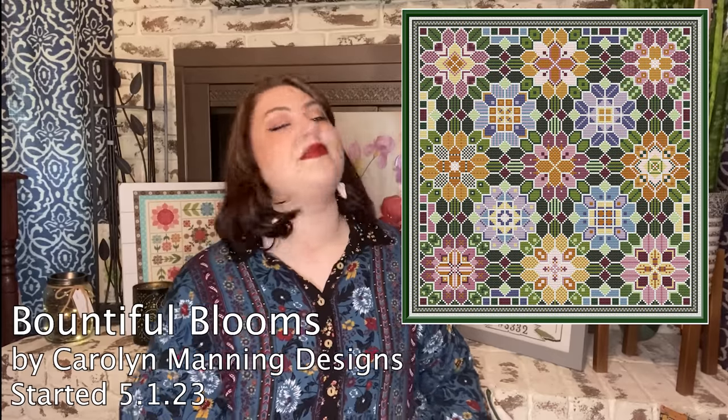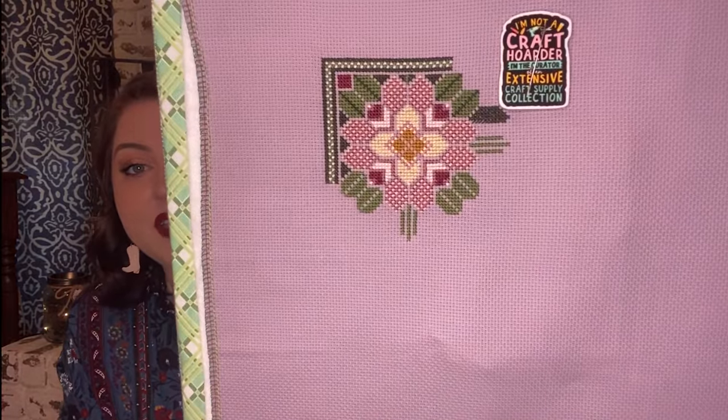Next is the Manning May SAL — a hashtag Manning May Sal I did with friends Marjorie, Cam, Alexis, and Megan, where we worked on a Carolyn Manning for the month of May. It was so successful we're definitely doing it again. I chose Bountiful Blooms and I'm stitching it on 16-count French Country Aida with called-for DMC. This is such an easy pattern — I've been stitching it in hand using the loop method since it's all DMC on 16-count Aida. I love it so much and keep it in a Thrive Cosmetics bag that fits it perfectly.